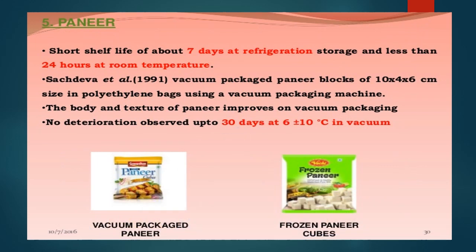Packaging of paneer: paneer has a short shelf life of about 7 days in refrigeration and only about 24 hours at room temperature without refrigeration. Vacuum packaging can increase the shelf life up to 30 days at refrigerator temperature of around 6°C. Paneer can also be stored longer if kept in the freezer.